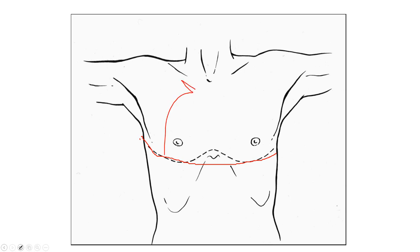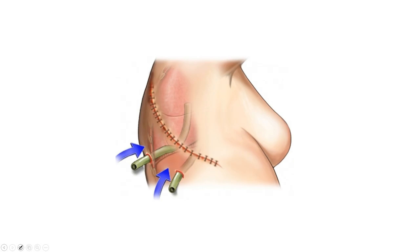The clamshell procedure causes significant pain post-transplantation because we've reflected open the entire chest wall. A thoracotomy, on the other hand, only goes to one side, and is typically done for a single lung transplant.